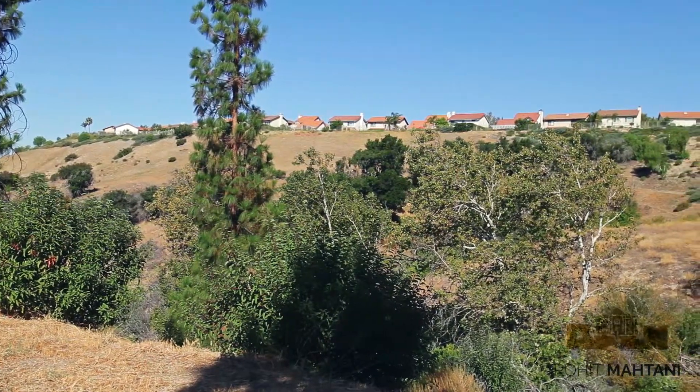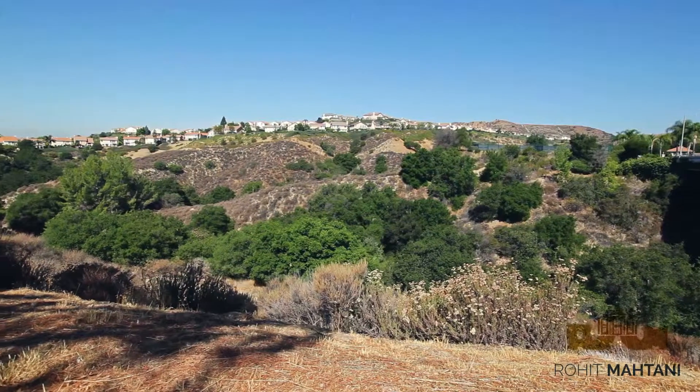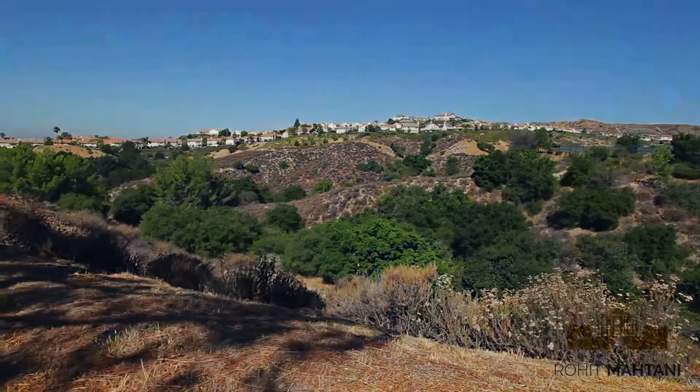To learn more about the different styles of homes and the layouts available within this community, please call me at 818-395-0818 and I can provide you with information for homes in this community as well as neighboring developments within Porter Ranch.